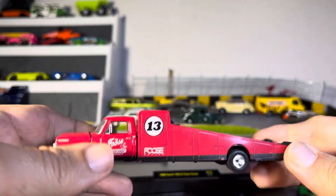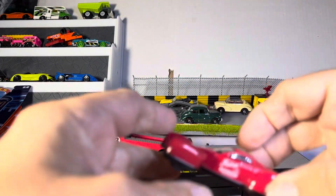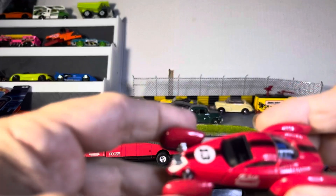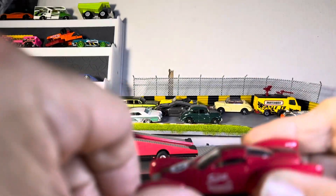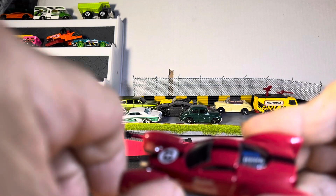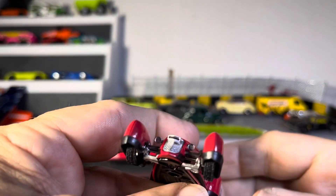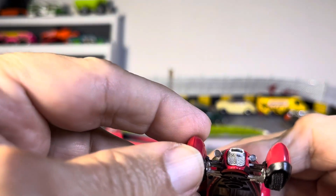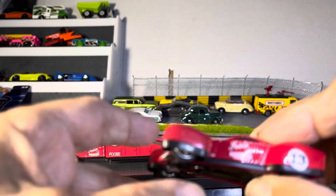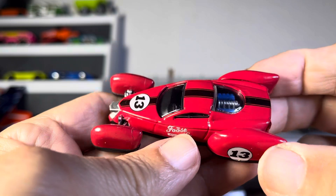I like this truck, very nice. Now the Foos Coupe — oh wow, didn't even know about that. What is going on with that? Wow guys, I don't know if it's broken or if it has suspension. I'm gonna say it has suspension. I don't know, but that's wild.